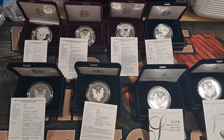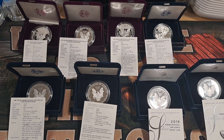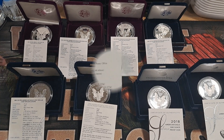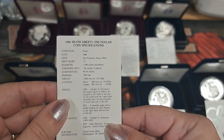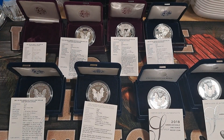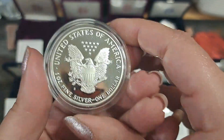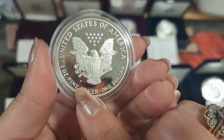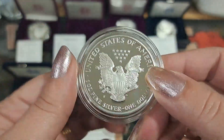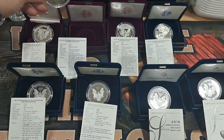What I learned is from 1986 to 1992 they were minted at the San Francisco Mint. Here's the '86 and as you can see right here is the S mint mark. The '92 - so 1986 to 1992 they had S mint marks on them.